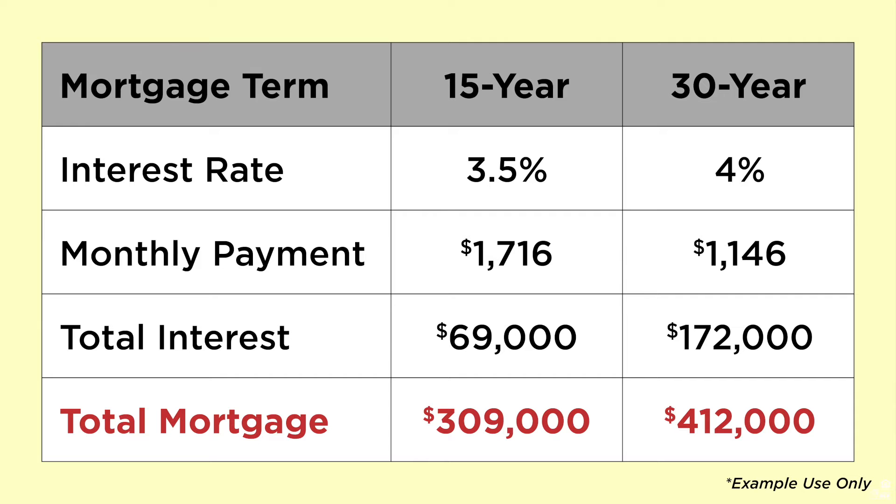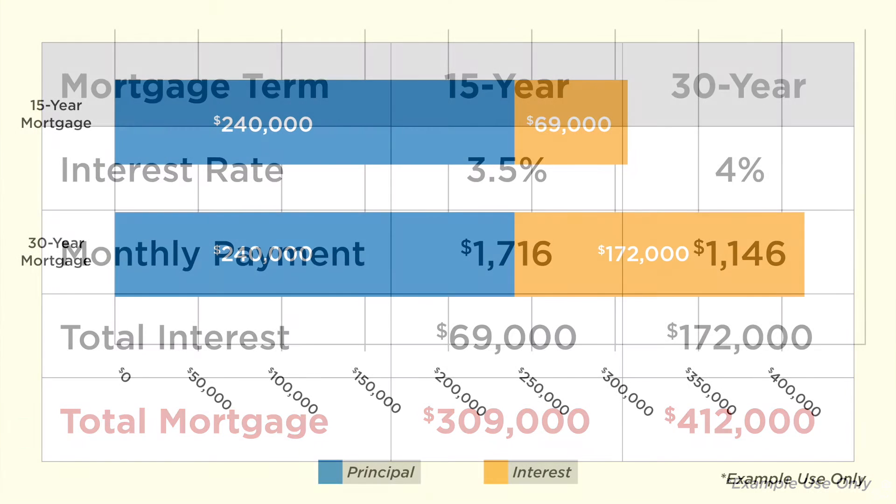For approximately $600 more a month in your payment, you'll save $100,000 over the course of a 15-year loan. Keep in mind when you're considering a 30-year mortgage versus a 15-year mortgage, it doesn't actually double your monthly payment. So check into it with your lender, as this will save you thousands of dollars over the life of your loan.